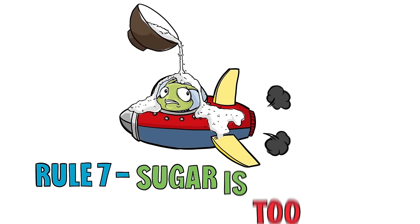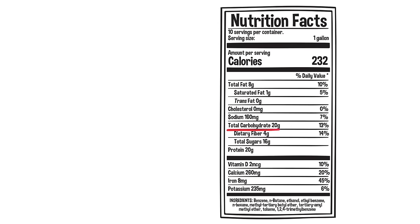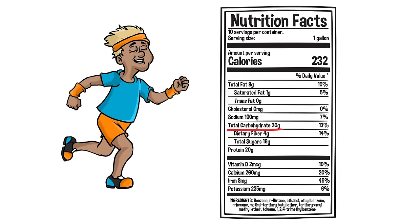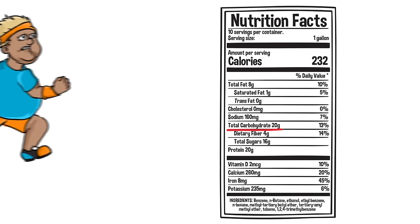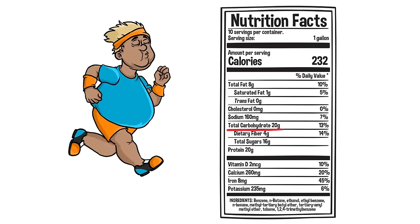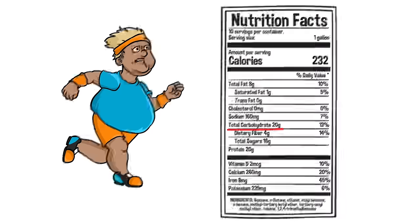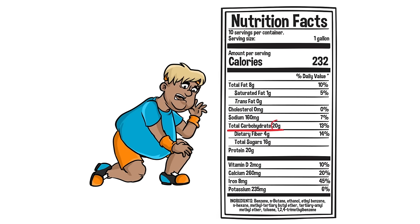Rule 7. Sugar is too sweet for your tank. Carbohydrates are foods that are broken down into sugar by the body. If you're running a race that requires a lot of energy in a short period of time, carbohydrates are a good choice. However, if not burned right away, carbohydrates are stored almost immediately. Over time, diets high in processed carbohydrates have been tied to many health problems. Choose healthier foods with less than 20 grams of carbohydrates per serving.